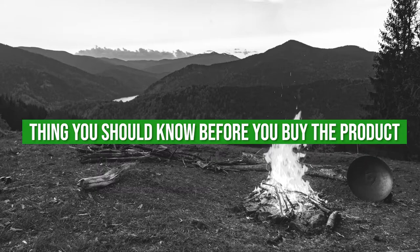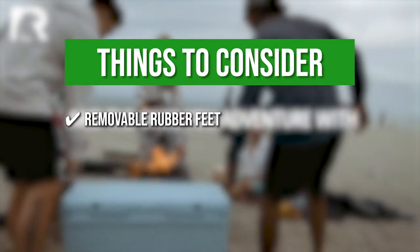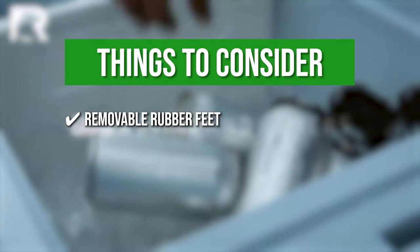The thing you should know before you buy the product is the removable rubber feet. The rubber feet on the bottom are not permanently attached, so be sure to keep that in mind when making this purchase.